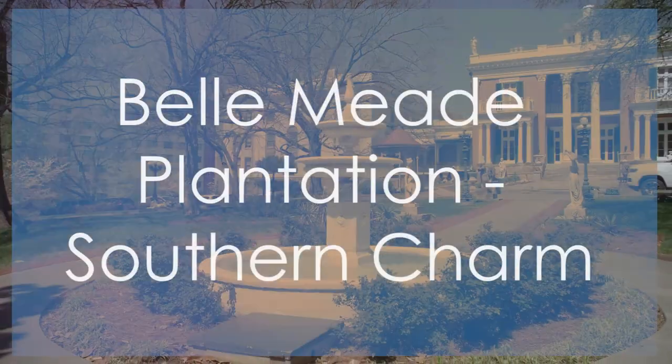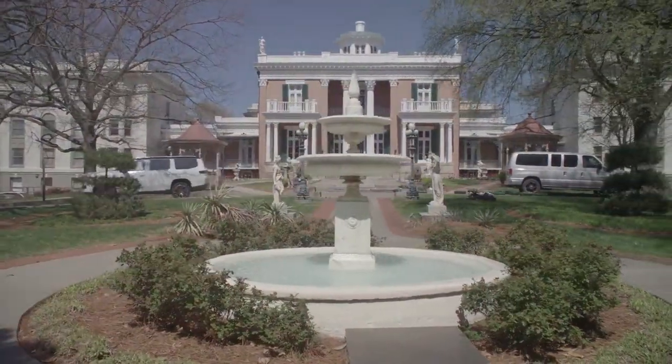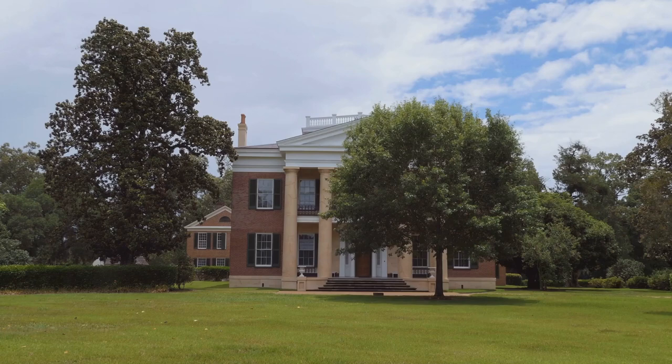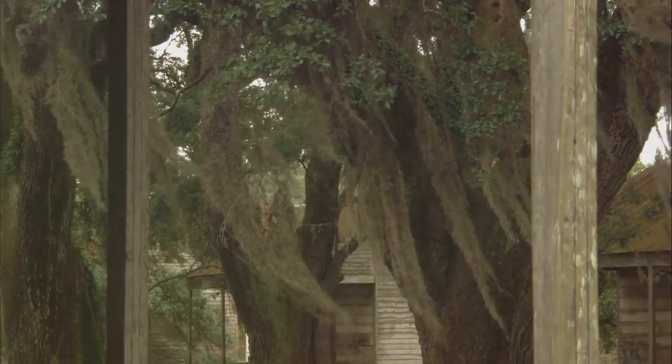Bellmead Plantation secures the fifth spot for its rich history and well-preserved antebellum architecture. This historic site offers guided tours of the stately mansion, outbuildings, and grounds, providing a glimpse into the opulent lifestyle of the Old South.